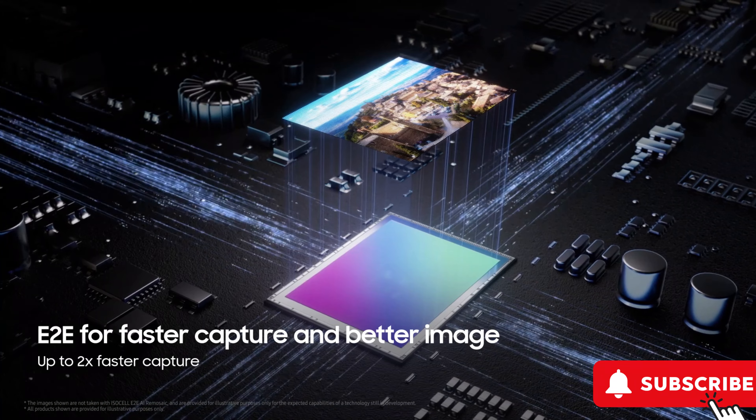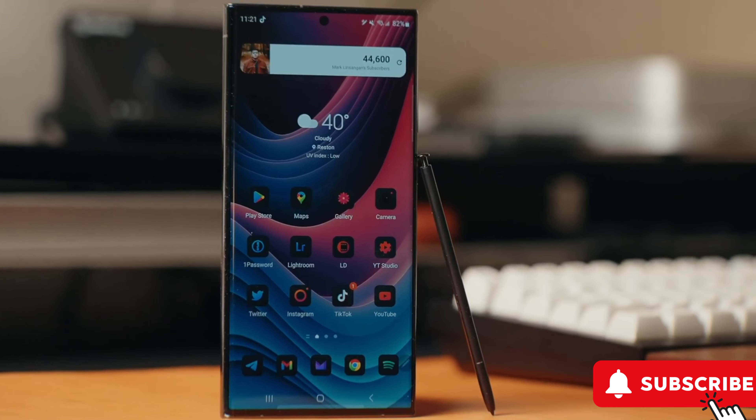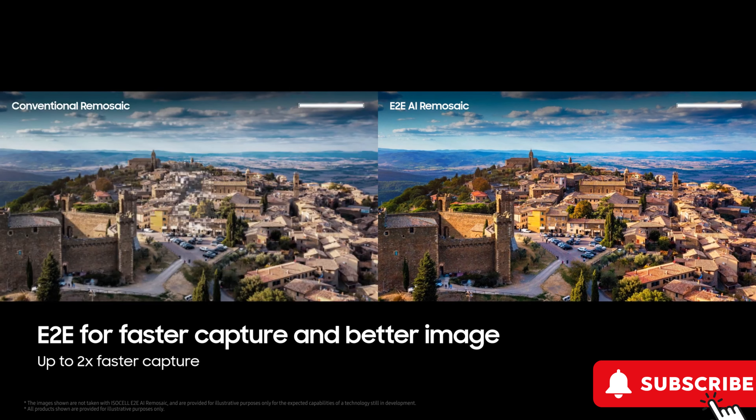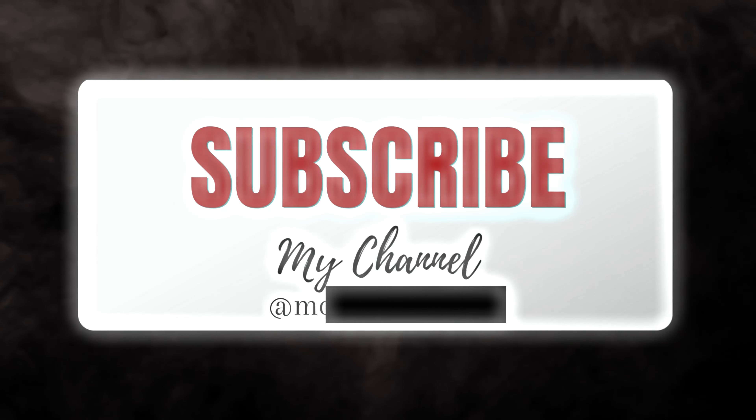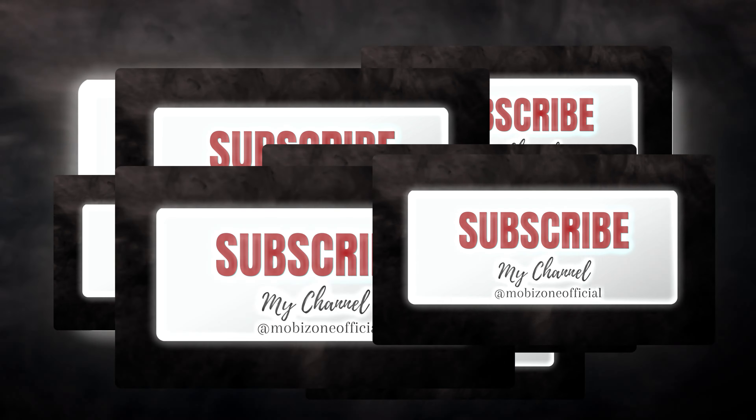Now spill the beans in the comments — are you ready for the smartest and most powerful phones on the market? The Galaxy S24 series is about to redefine the game. I'd love to hear your thoughts on all of this, so feel free to share your comments below. And if you're new here, consider subscribing. Thanks for watching and take care.